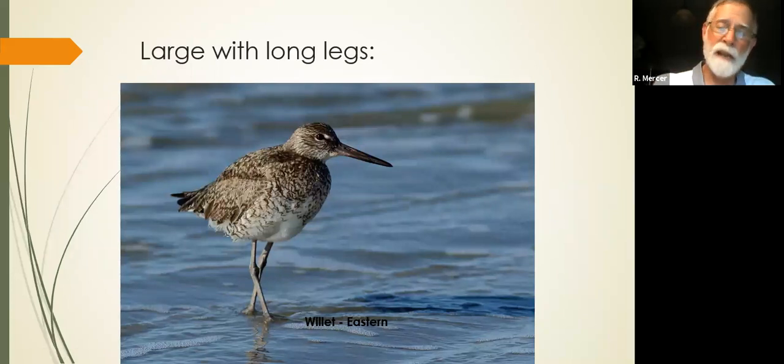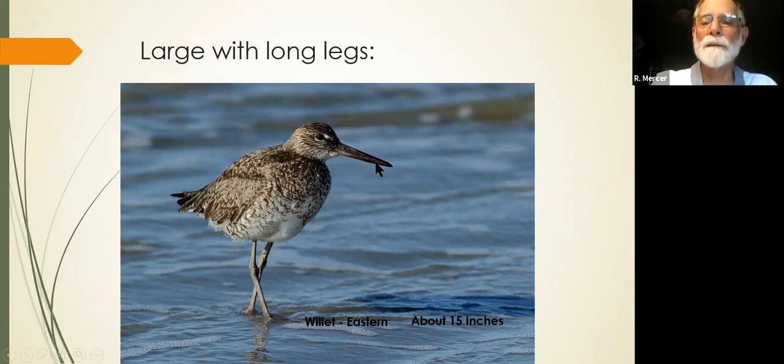We're going to go to the next category — these are the large birds with long legs. All these birds are going to be about 15 inches in size. Look at this one: brown, tall, heavy. Look at that bill — big and stout and straight like a chisel. Big, straight, heavy all the way through. Very distinctive. The willet loves the beach and is very common. They nest on Seabrook Island. There's an Eastern and a Western willet — in the wintertime you get Western willits — but regardless, it's going to have this willet shape.